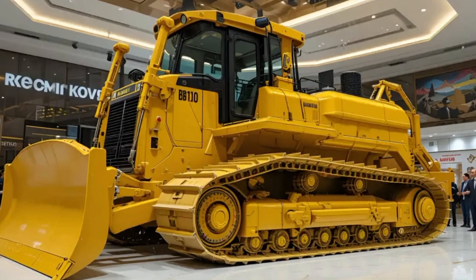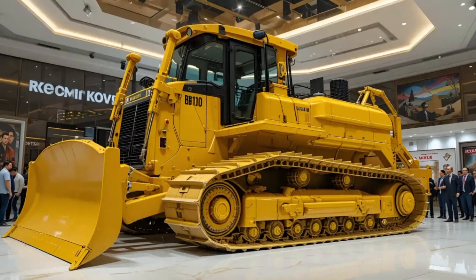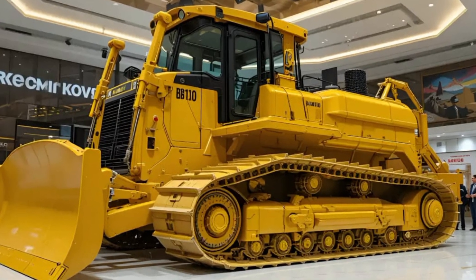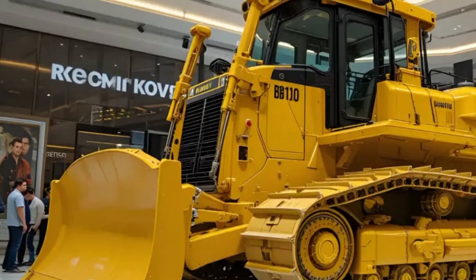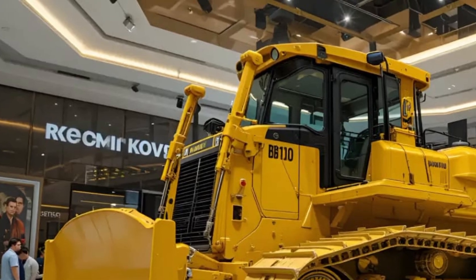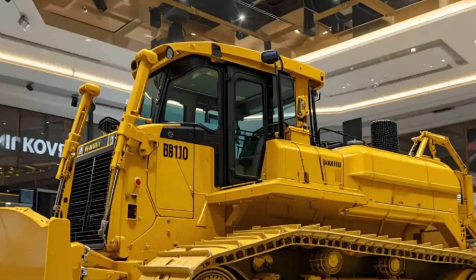From an environmental perspective, Caterpillar continues to lead. The D70's advanced exhaust aftertreatment system includes a diesel oxidation catalyst and a particulate filter, reducing harmful emissions while maintaining engine output. Its eco mode function automatically adjusts engine speed and hydraulic flow based on workload, saving up to 12 percent in fuel consumption compared to previous models.